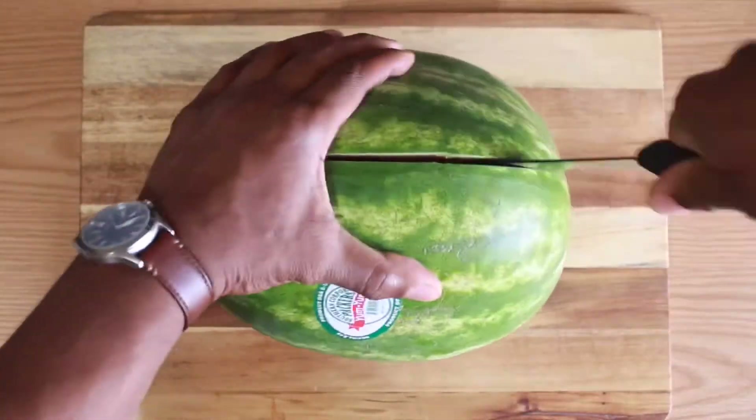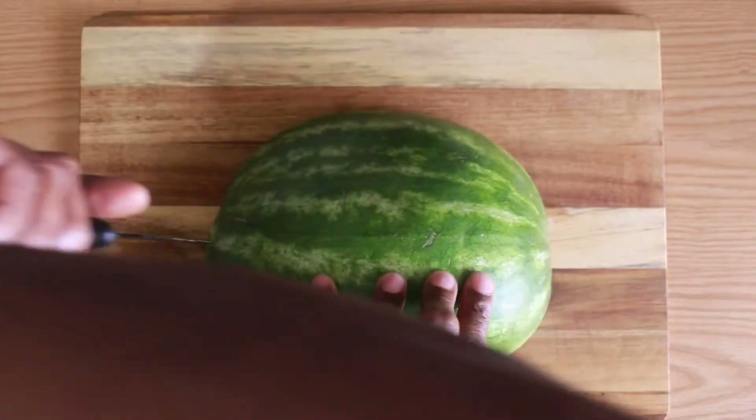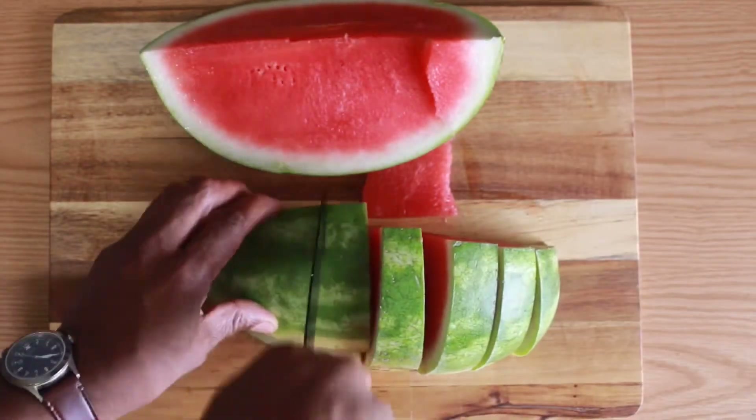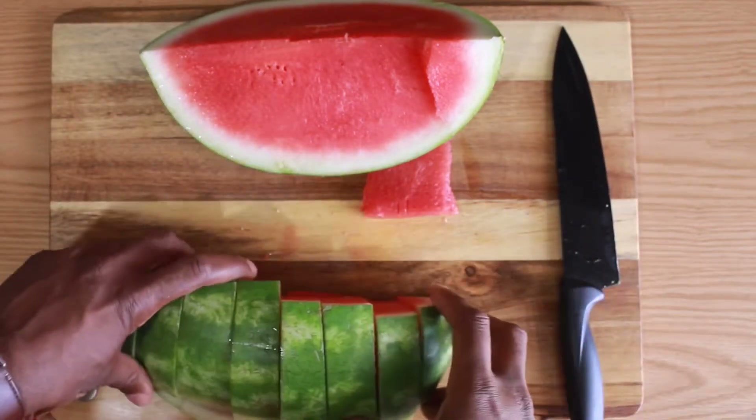How much water is contained in watermelon? 92%. Each bite of watermelon contains about 92% water and 6% sugar. Despite being mostly water with a bit of sugar, watermelon is considered a very healthy snack. Its high water content helps keep you hydrated.